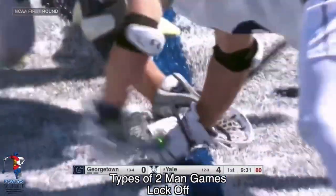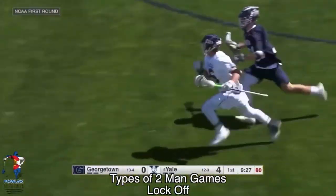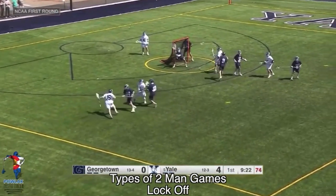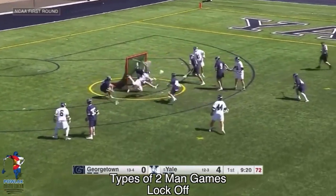We begin this clip with a face-off. TD wins it clean and begins moving to the offensive end. As he enters the offensive end, he passes to the attackman and immediately moves to set a swing pick. There's no possible switch. He clips the defenseman relatively well and allows the attackman to get underneath and score.